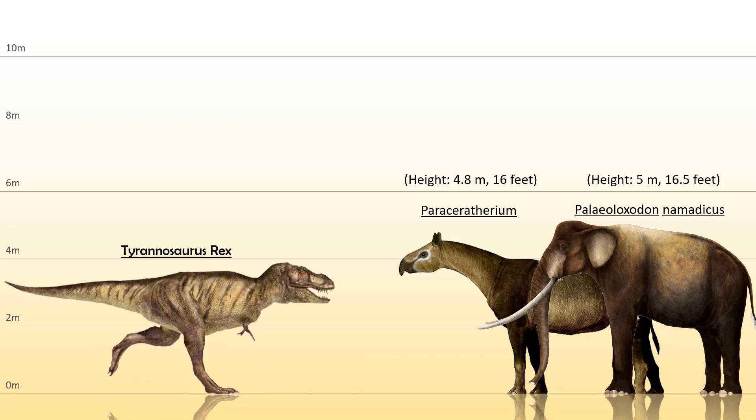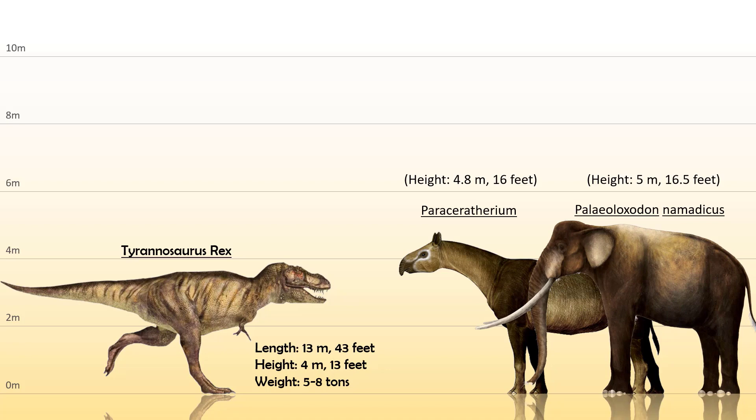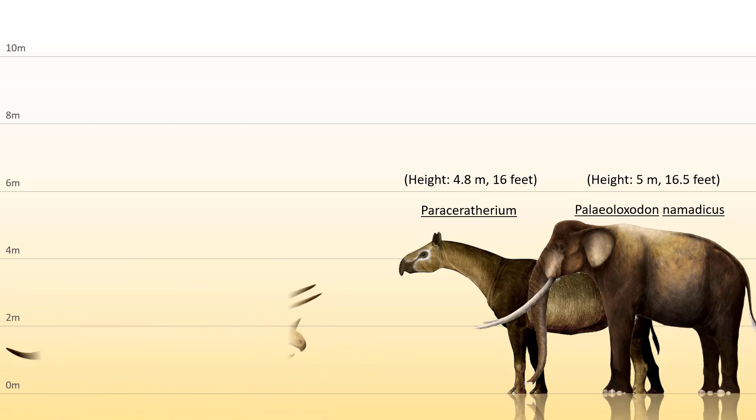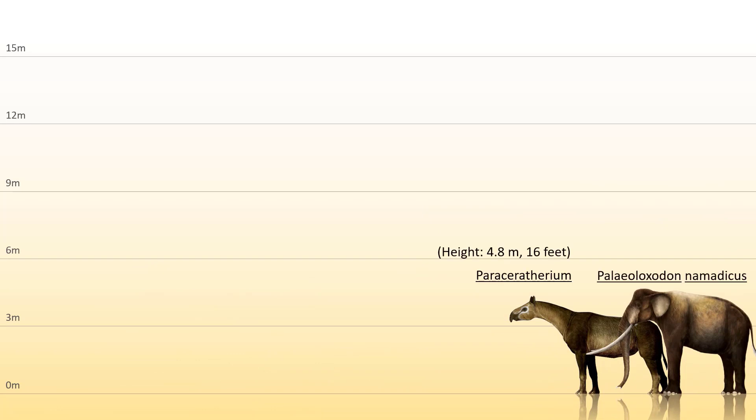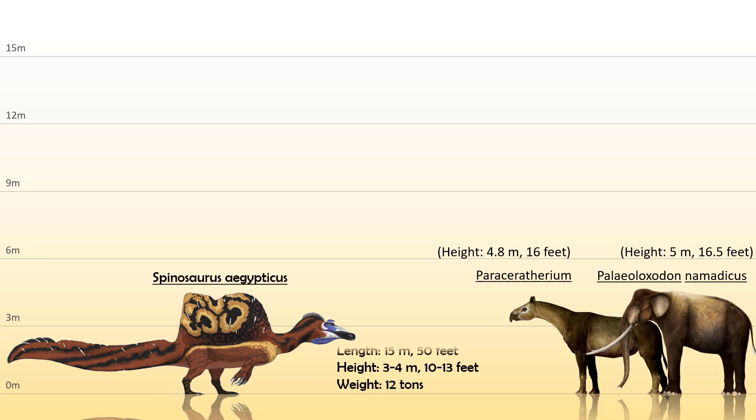From the family Tyrannosauridae, the T-rex is obviously the biggest and baddest — pretty massive at 4 meters or 13 feet tall, 13 meters or 43 feet long, and weighing between 5 to 8 tons. Then from the Ceratopsians, the biggest from this family is the Eotriceratops — 3.3 meters or 11 feet tall, 9 meters or 30 feet long, and weighed around 10 tons, bigger than the T-rex in weight and a bit bigger than the famed Triceratops. From the family Spinosauridae, the deadly semi-aquatic Spinosaurus aegypticus is believed to be the biggest terrestrial predator at 15 meters or 50 feet long, 3 to 4 meters or 10 to 13 feet tall, and weighing around 12 tons.